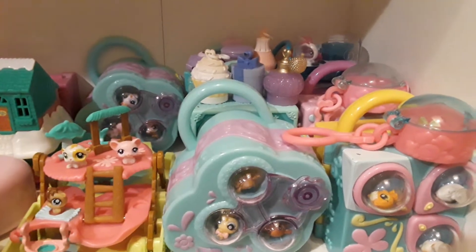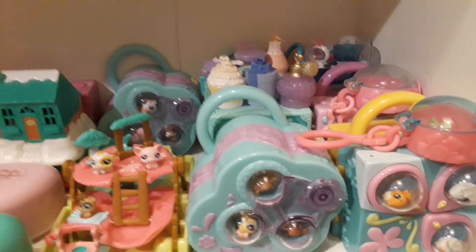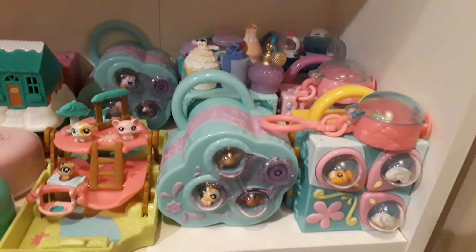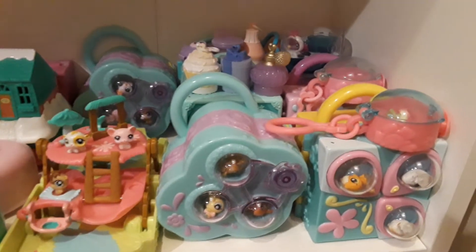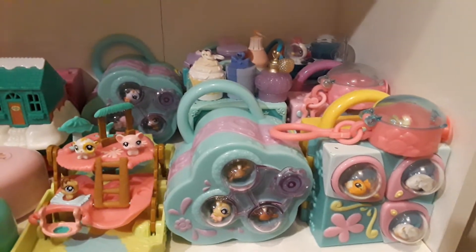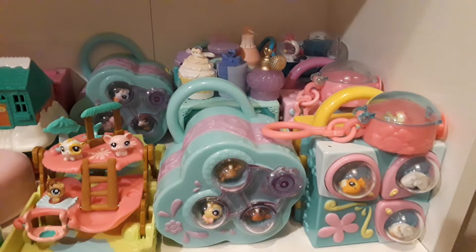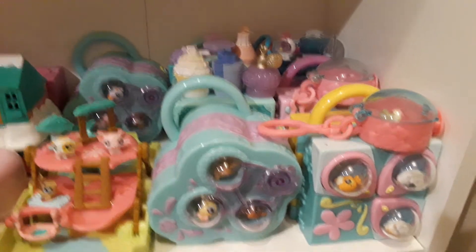Hi! Today I have a video showing you another shelf from my toy collection. On this shelf I have some small play sets: LPS, Polly Pocket, and Little Secrets — Shopkins Little Secrets.